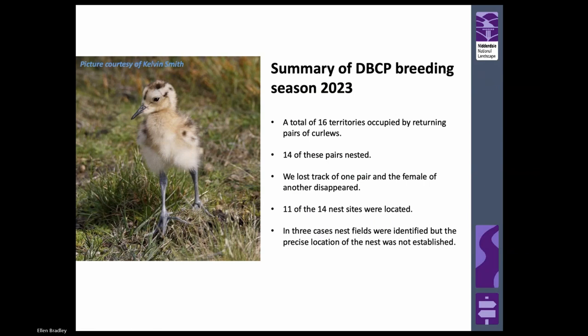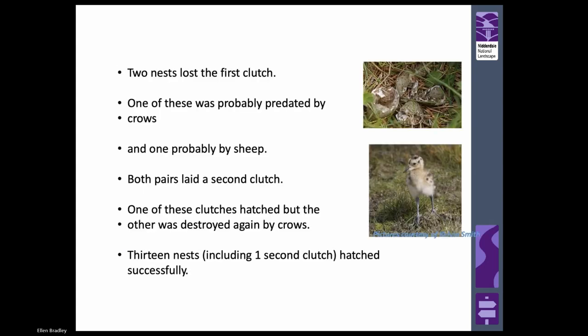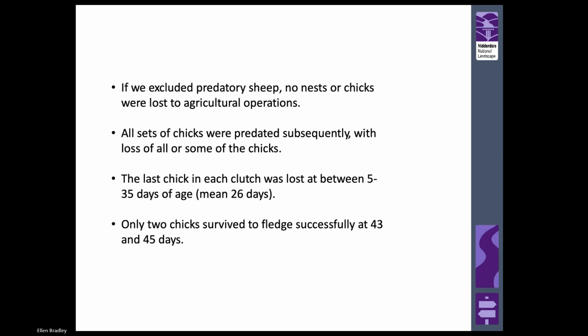Summary: we had 16 territories in Darly Beck, 14 of these nested, we lost track of one pair and the female from another disappeared, so 11 of the 14 sites were located. In three cases nest fields were identified but the precise location of the nest was not established. Two nests lost the first clutch - one probably predated by crows, one probably by sheep. Both pairs laid a second clutch. One clutch hatched but the other was destroyed by crows. We managed to solve the losses due to agricultural operations largely in Darly Beck, but subsequently nearly all chicks were predated. Only two chicks survived till fledging. We had quite a strict fledging definition of 6-7 weeks.